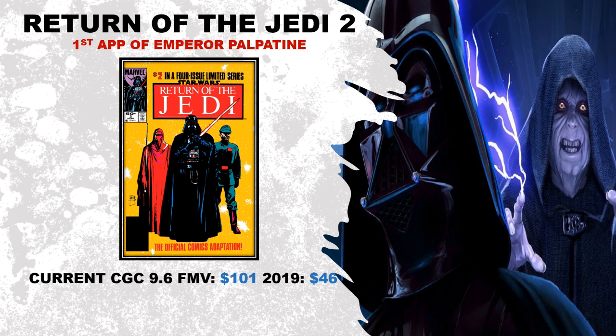Keep in mind, Star Wars books have been solid on the market over the last few years, starting with The Mandalorian and getting the fandom back into it. Current CGC 9.6 fair market value is sitting at $101, and three years ago it was sitting at about $46 — that's a 120% increase in value, with an average raw of $13 and a really awesome cover. I'm a huge Star Wars fan and I love seeing these books where you could get a nice key first appearance at really affordable value.